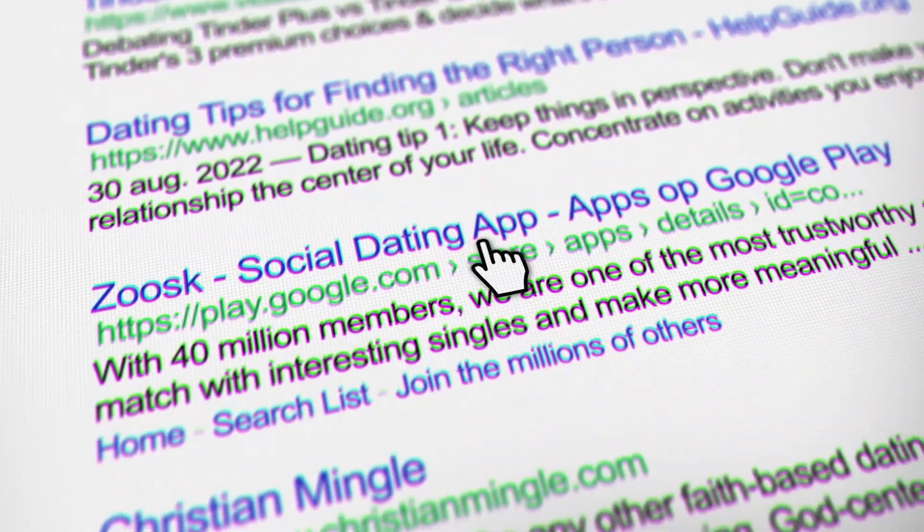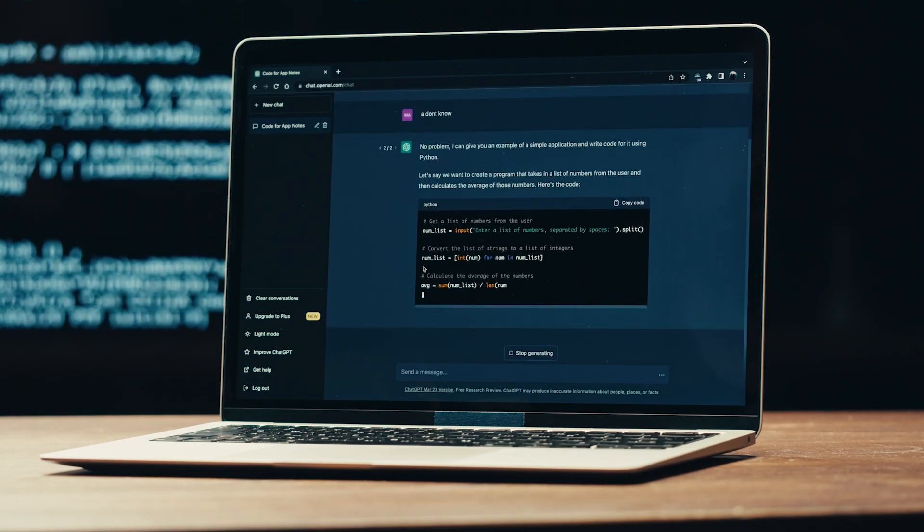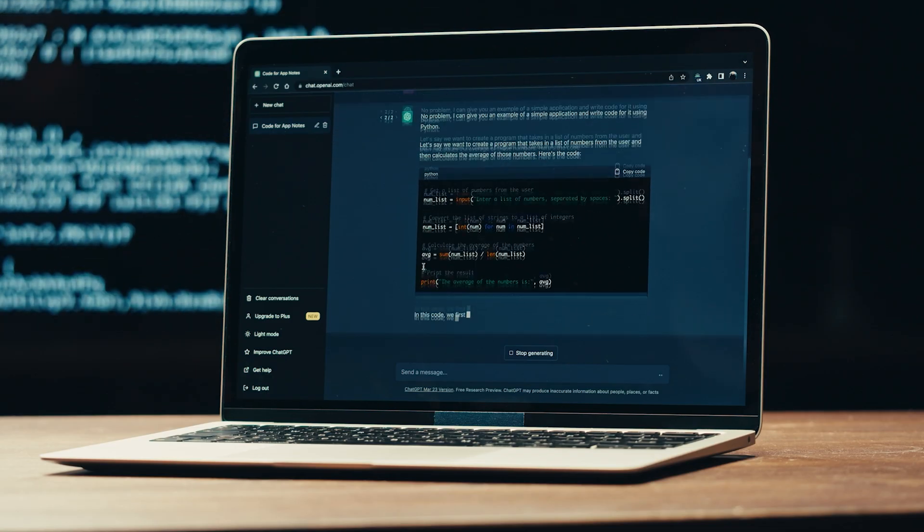Think about the last time you tried to learn something new. You probably opened Google, got a list of 10 different articles, spent 20 minutes reading through them, and then forgot most of it by the next day, right? That's because static search doesn't engage you. ChatGPT is different because it turns casual curiosity into actual structured learning sessions.